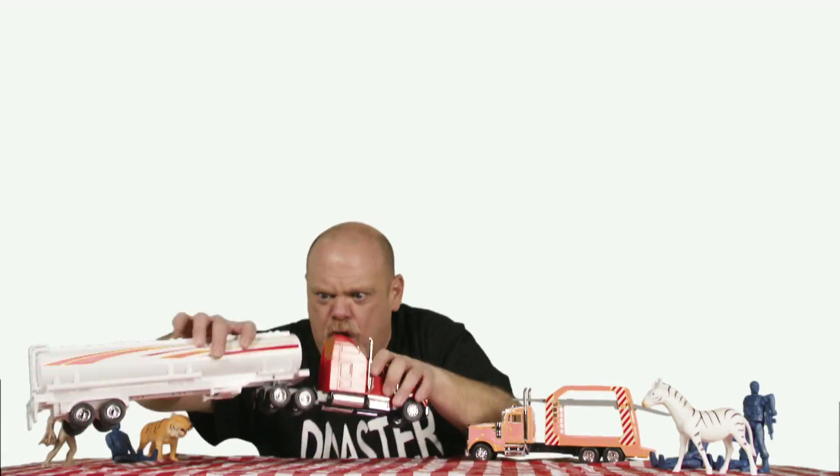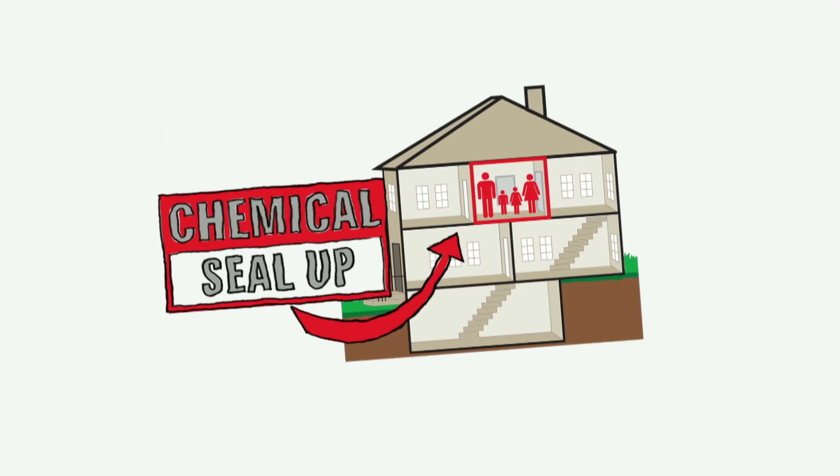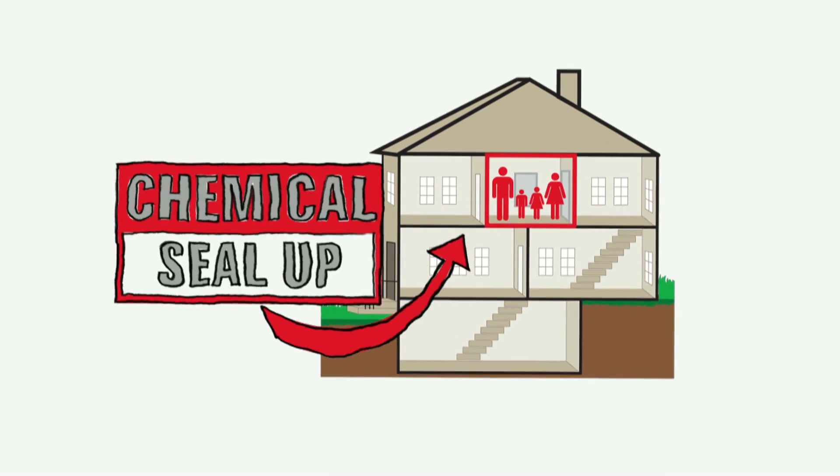Okay, here's what I'm thinking. Fade up. Tanker truck barreling down the highway. Look out, everybody. Somehow there's a crash, chemical spill near a residential area, fire, smoke, and it's all coming to your house. But don't worry. With a little planning, you can keep your home and your family safe. Here's where you need to know about shelter in place.